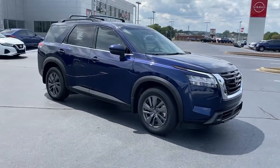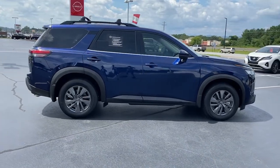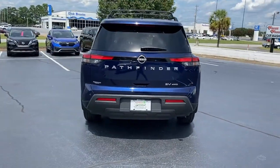Picture yourself in the 2022 Nissan Pathfinder. With less than 25,000 miles on the odometer, this vehicle provides excellent value. Rise to the challenge in style in this handsome Pathfinder.